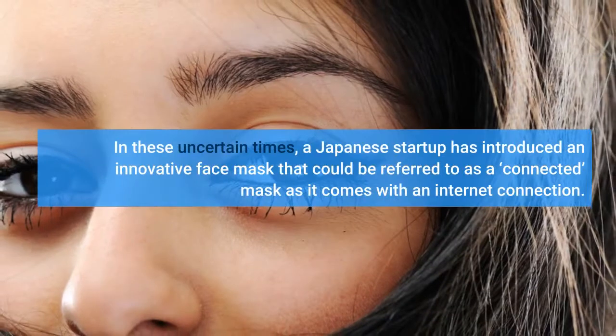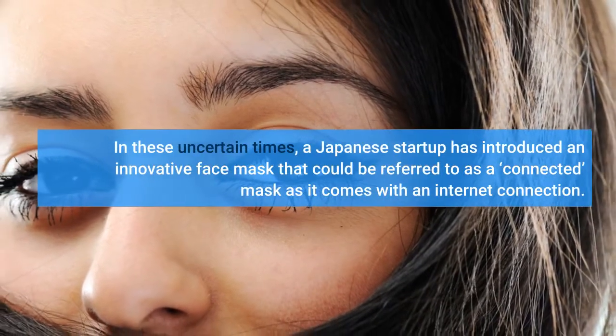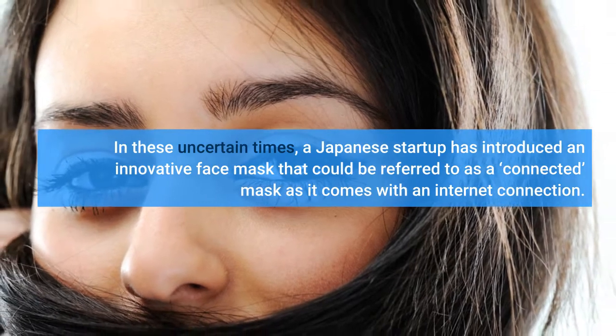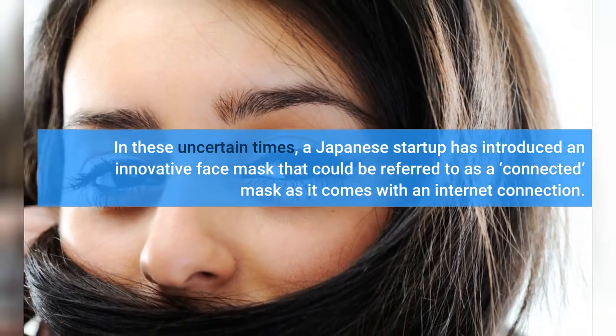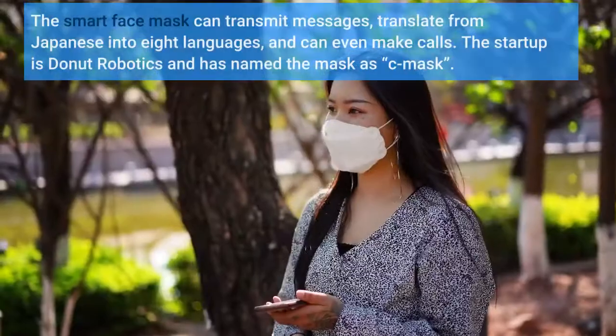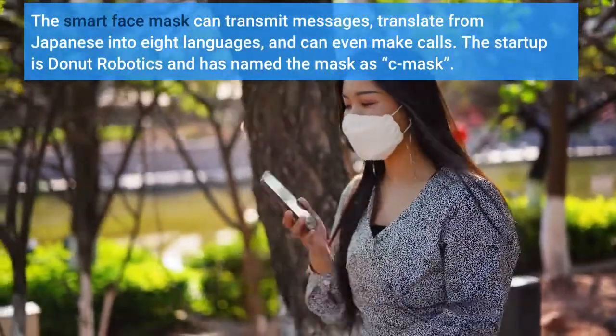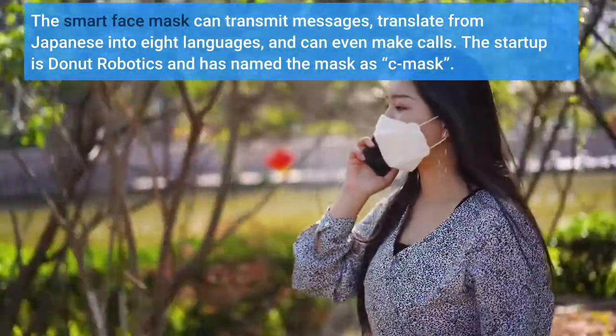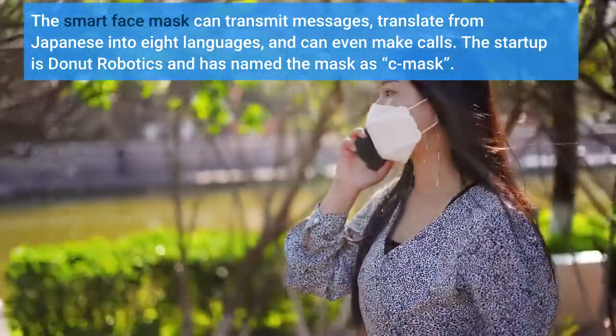In these uncertain times, a Japanese startup has introduced an innovative face mask that could be referred to as a 'Connected' mask, as it comes with an internet connection. The smart face mask can transmit messages, translate from Japanese into 8 languages, and can even make calls. The startup is Donut Robotics and has named the mask the 'C-Mask'.